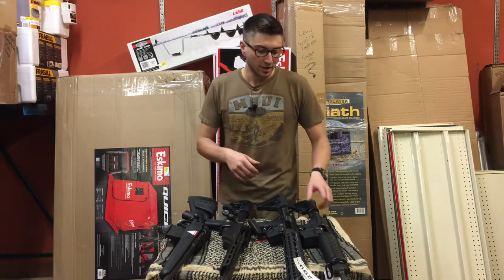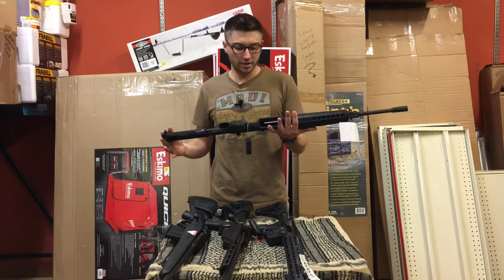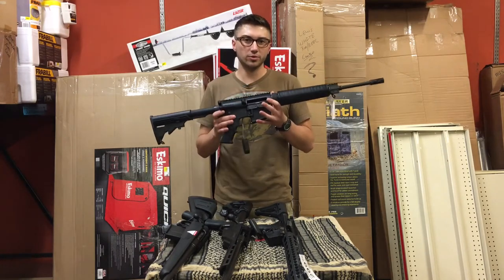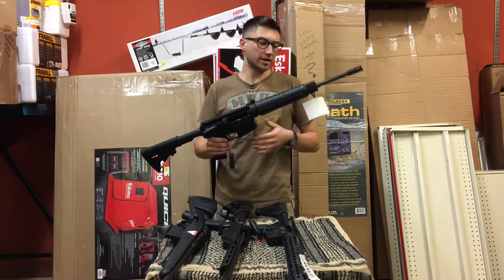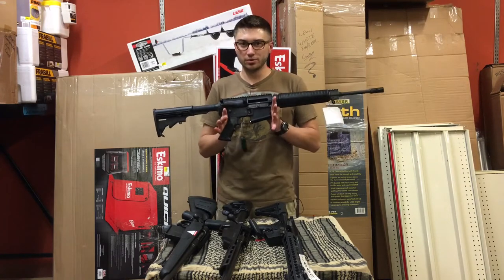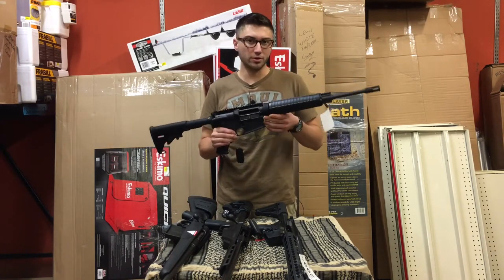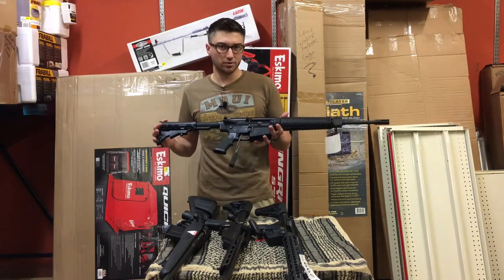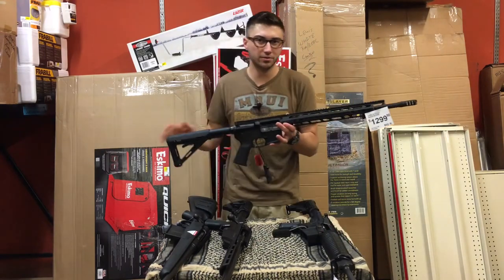What I want to start with is pretty much any .308 AR platform. This will most definitely get out to a thousand yards, no questions asked. In my last video I talked about how when you really get out to distance, it's harder to be as accurate with a semi-automatic compared to a bolt action. I still believe that, but in the right hands with enough practice you can definitely make hits out to a thousand yards plus with an AR platform in .308. This one happens to be an Armalite and it comes in at $1,039.